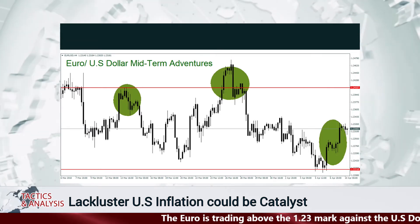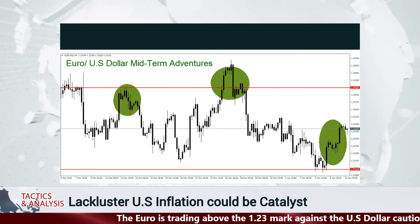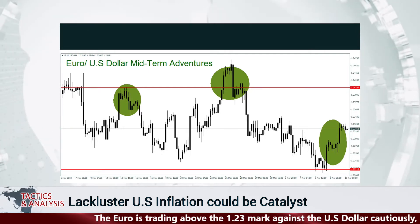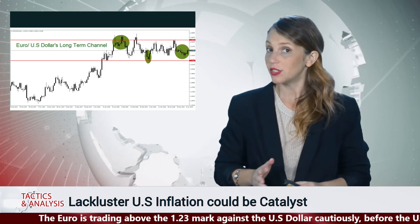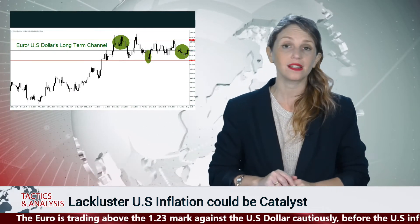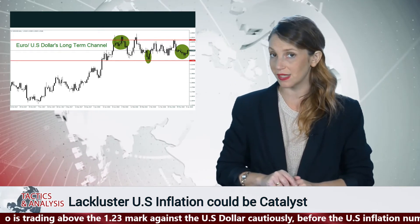Support for the euro appears to be the 1.22 juncture, while resistance is perceptible around the 1.2450 ratio. Today's Producer Price Index and tomorrow's Consumer Price Index numbers will certainly impact forex.